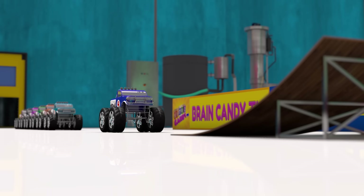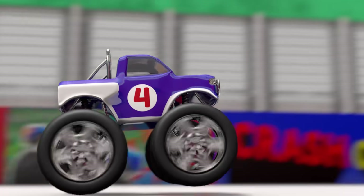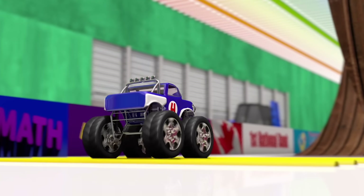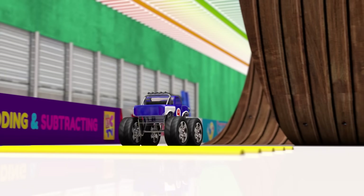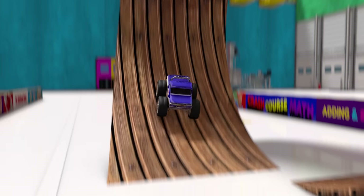Time to test truck number four! Nice! Number four is all ready to go!